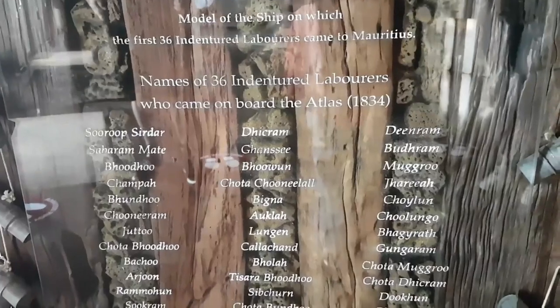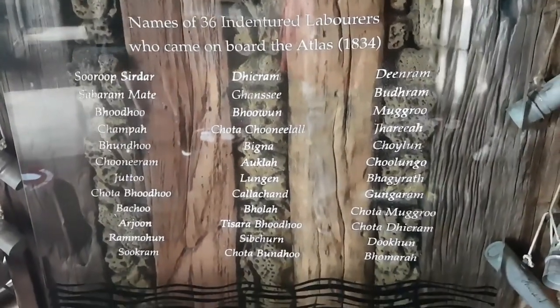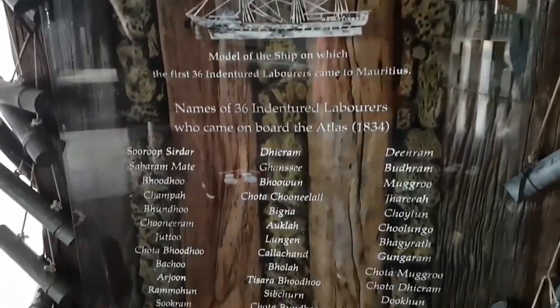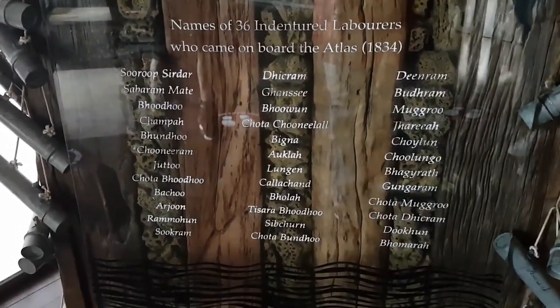These are the names of the 36 indentured laborers that pretty much ended slavery in the British Empire. We're going to be starting with how this actually became a UNESCO heritage site — mostly thanks to this man.